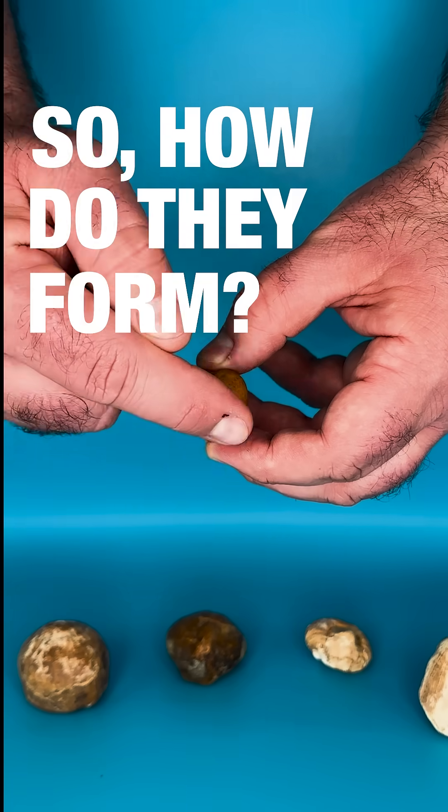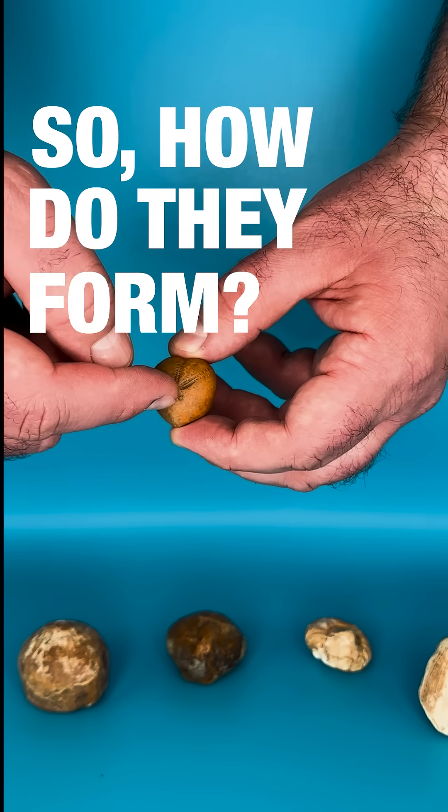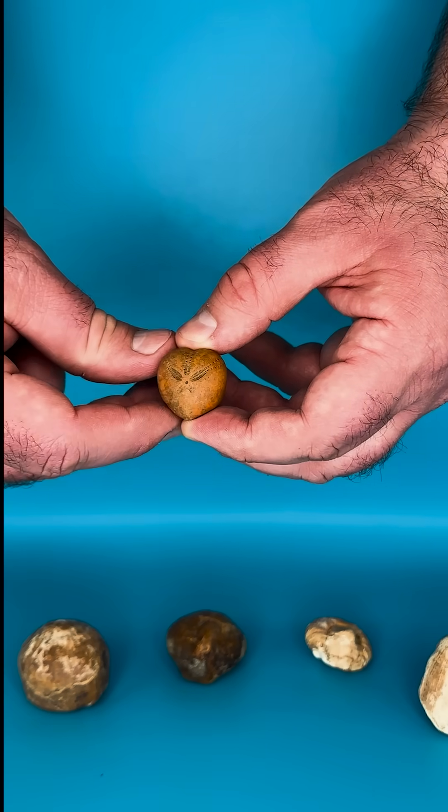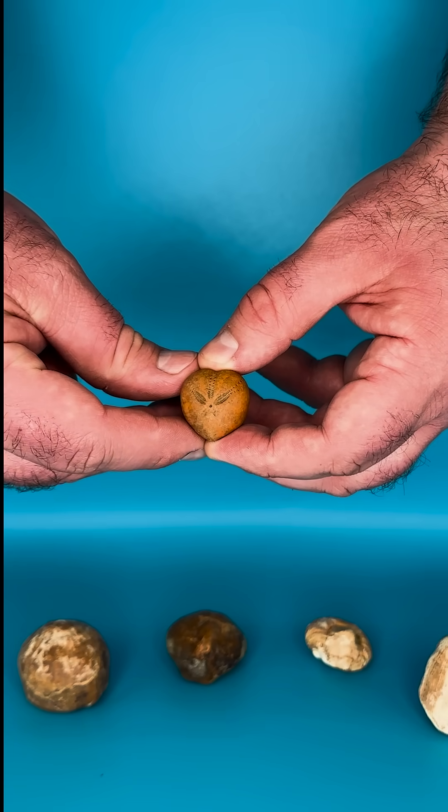To begin with, a different material starts to form — that's the chalk — and it's made from the little skeletons of tiny marine microorganisms. As they settle out of the water column, they cover up anything that's on the seabed.